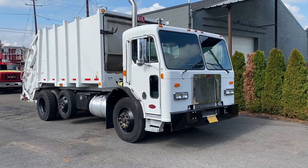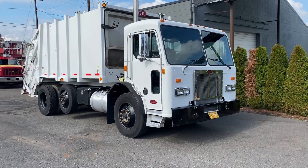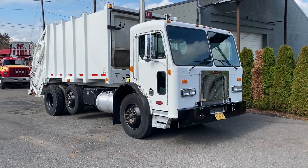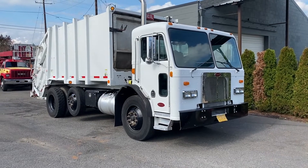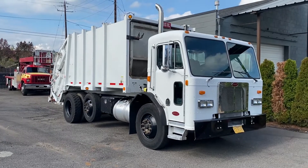We have a 2006 Peterbilt 320 here. This was on a local college campus. It has 36,000 miles on it, 8,800 engine hours, and 635 on the PTO. It's got a Heil rear loader box.